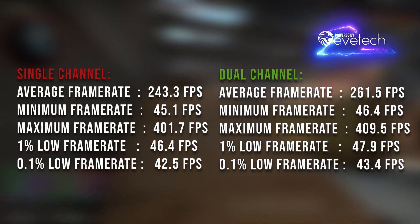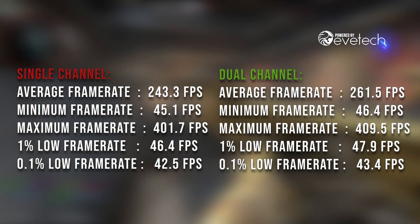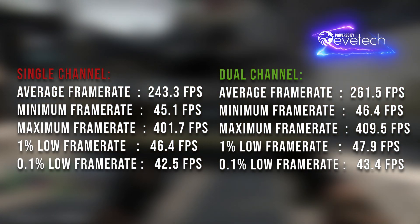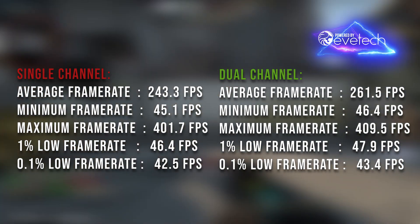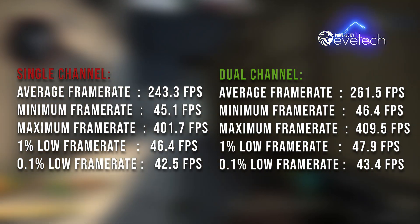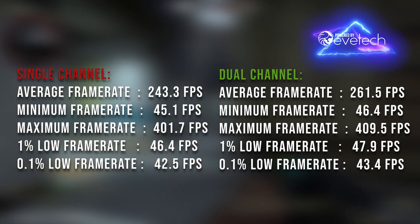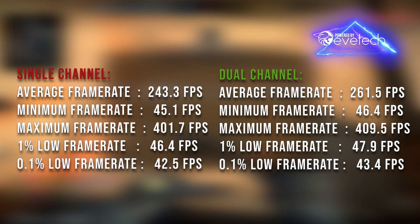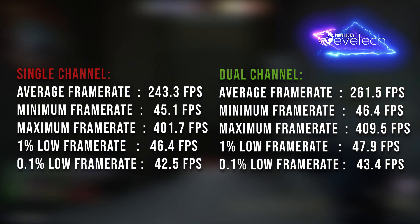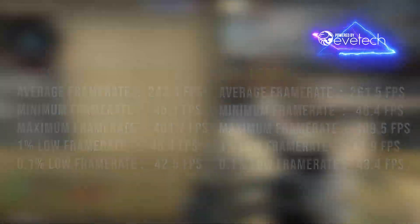In CS:GO, the average frame rate increased from 243 to 261. The minimum frame rate increased by one point, the maximum by eight points. The 1% lows and 0.1% lows both increased. Every single frame rate metric did improve going from single to dual channel in CS:GO, but the gains here were modest compared to what's coming next.